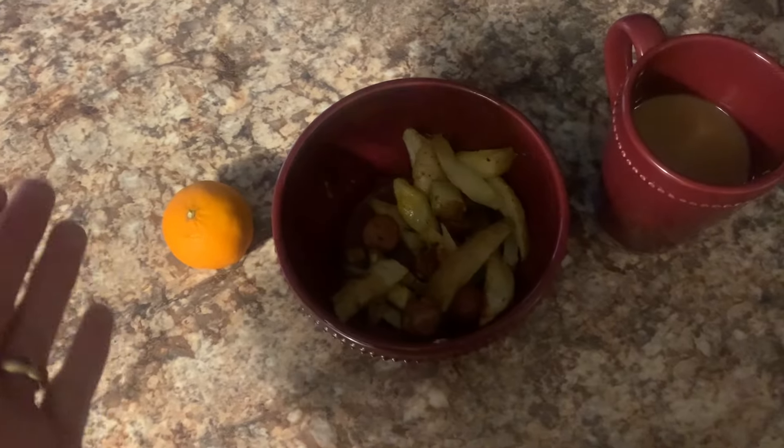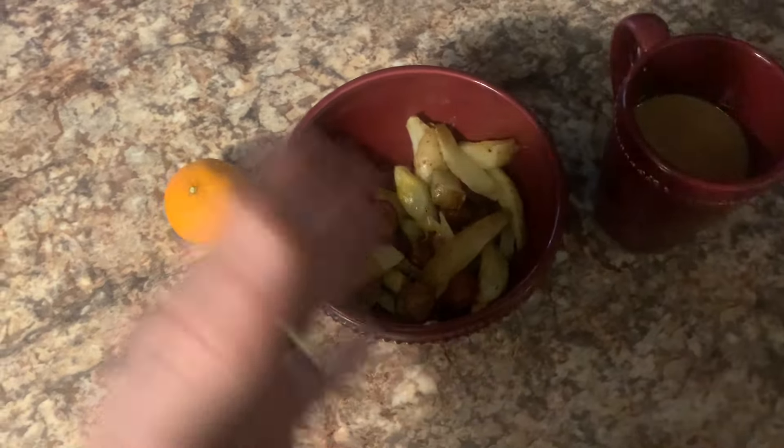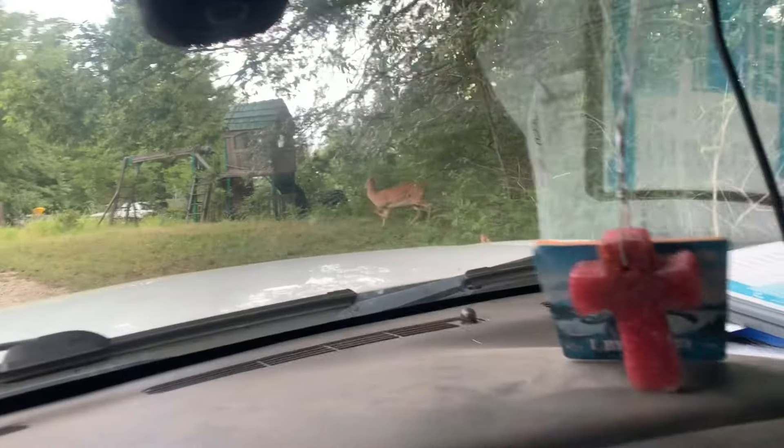It's Saturday. We work on Saturdays a decent amount. The weekends are busy and I try not to work Sunday. We got the breakfast going - the orange, some fries and hot dog stuff, some coffee. The deer, they're back.